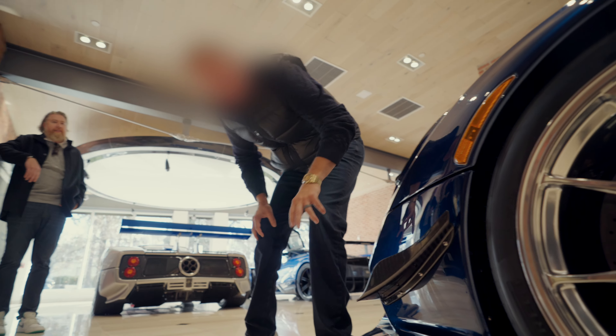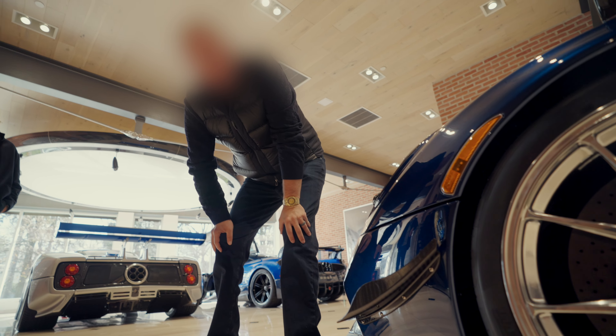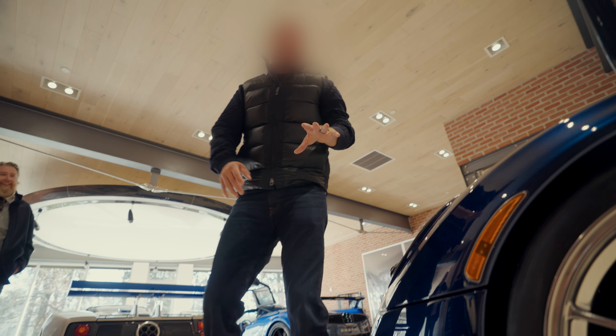Oh my gosh, bro. This thing is insane. Holy cow. I can't even believe this. The whole front end has changed. The roof is scooped. The huge wing on the back. Look at these louver things — really aggressive aero and body styling. This is unbelievable. The upgrades that the Tempesta package has done are absolutely insane.